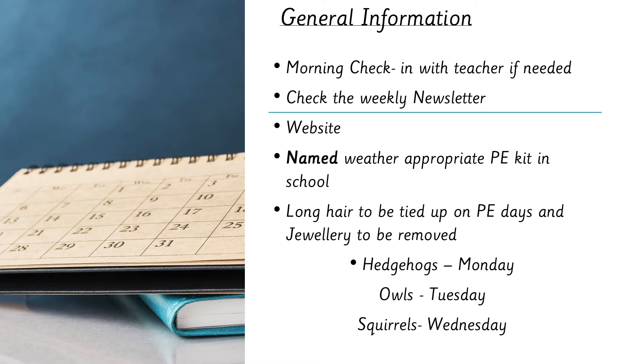Please tie up long hair on PE days — we think of long hair as anything other than shoulder length. For safety, we also request that all jewellery be removed on PE days. PE days are: hedgehogs usually on Monday, owls on Tuesday, and squirrels on Wednesday. Sometimes we have to swap those around if we have visitors or a particularly nice day, but those are our usual PE slots.